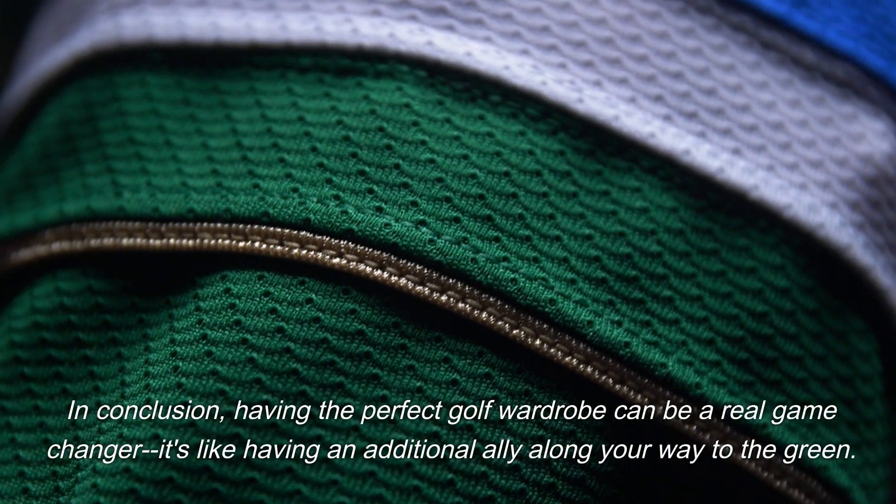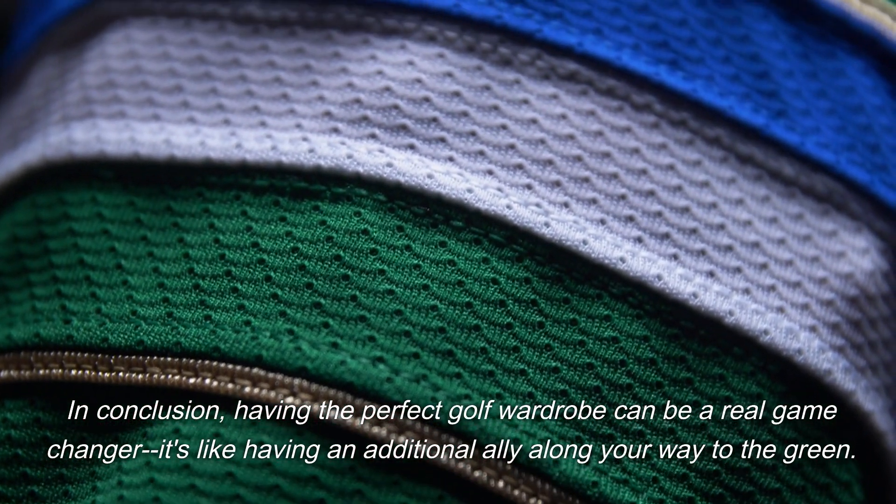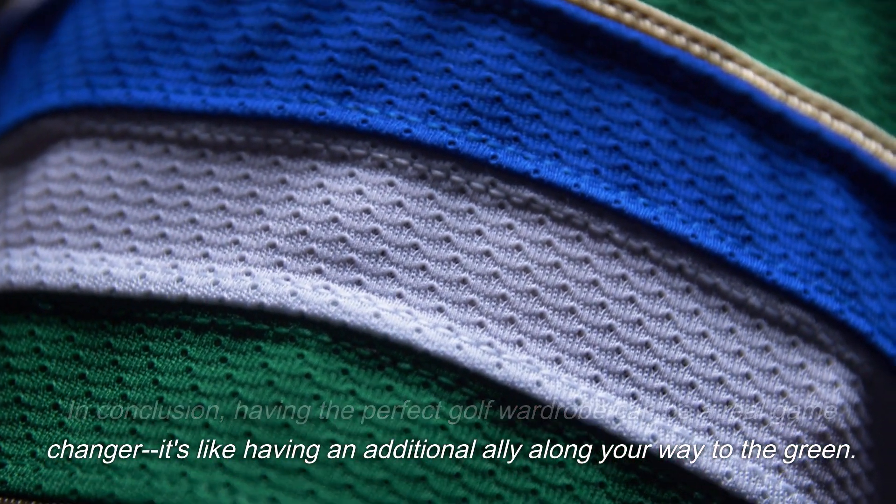In conclusion, having the perfect golf wardrobe can be a real game-changer — it's like having an additional ally along your way to the green.